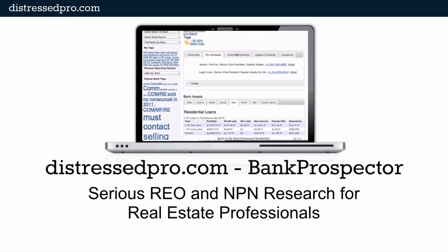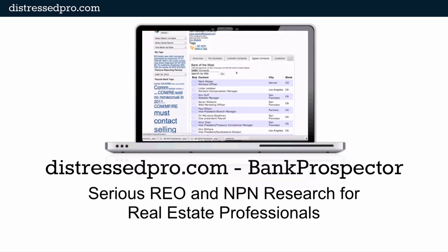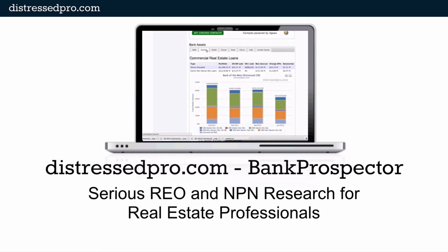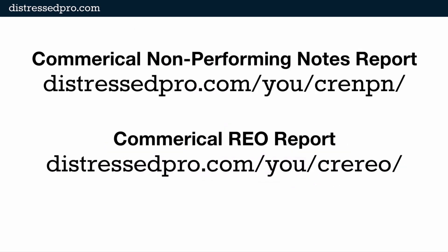Visit distresspro.com to see how real estate professionals use Bank Prospector to quickly find, qualify, and connect with banks and bank contacts to find note and REO deals. This whole report was brought to you by distresspro.com and gathered from the data inside of Bank Prospector, our software. Those URLs I promised you: the commercial non-performing notes report is at distresspro.com/u/CRENPN — commercial real estate non-performing notes — and the commercial REO report is at distresspro.com/u/CREREO. Thanks so much and have a great day.